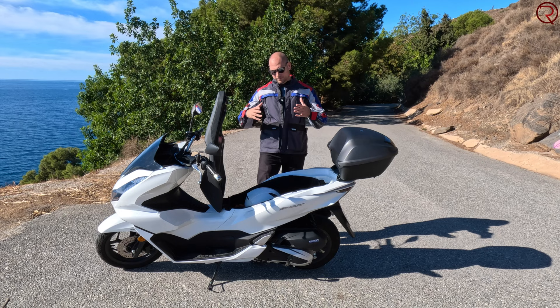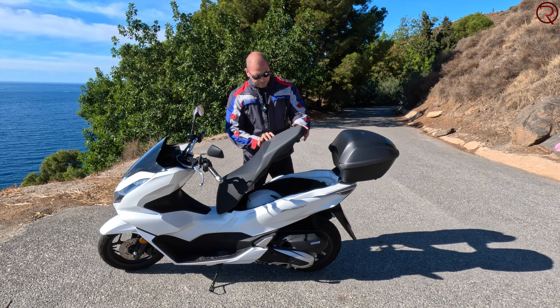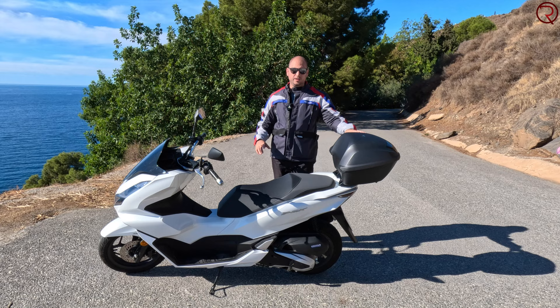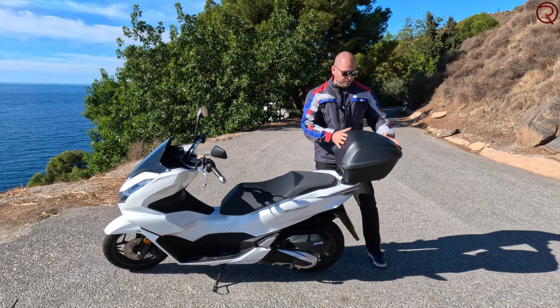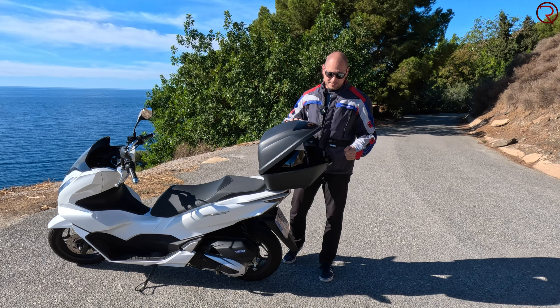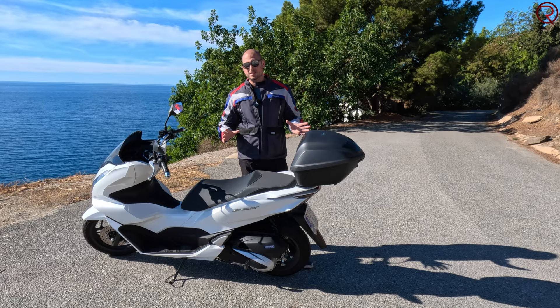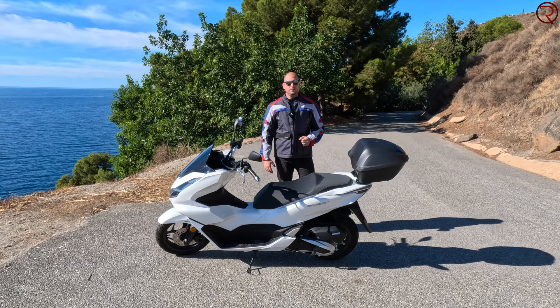One thing I wish the under-seat storage had was a light — in a parking garage you open it and can't really see anything in there. I added a 35-liter Honda top box, which changed the way we use the scooter entirely. Now I can fit the second helmet in the top box and also use it for groceries. The top box wasn't that expensive either — around 220 euros — and it adds a lot of functionality and convenience.